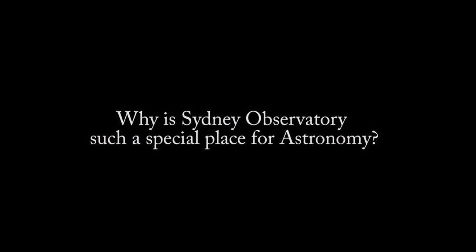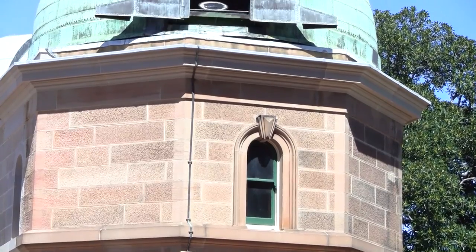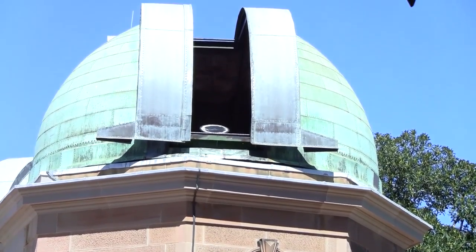We use it to teach people about astronomy and to show them stuff that they've never seen before. Sydney Observatory is a very special place for astronomy, for timekeeping, and for just the history of the site. It's one of the few observatories left in the middle of a major city.